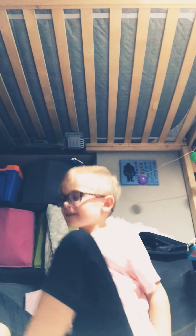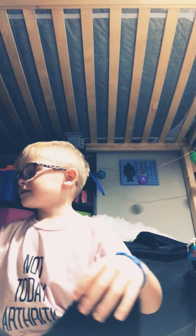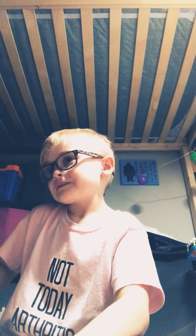Hi guys, welcome back to my channel. Today we are gonna do my favorite stuffed animals and I really like that. So first stuffed animal...